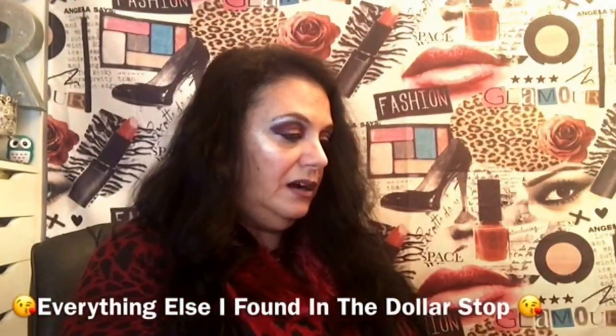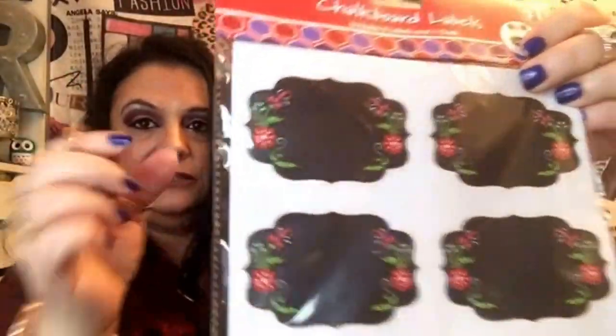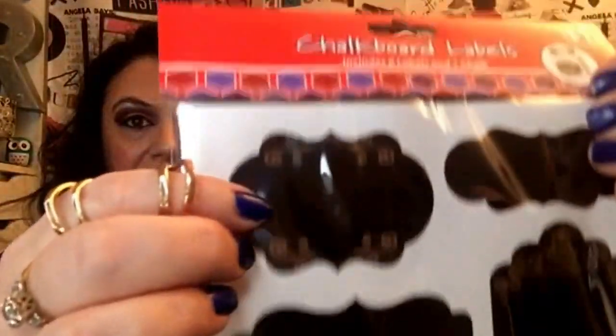I got these chalkboard labels — I'm going to put them on my Tupperware downstairs and write things like 'cereal' and 'rice.' I like labeling my containers. I also got two of these really pretty jars with silver trim around them — I thought those were really nice.